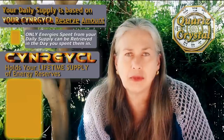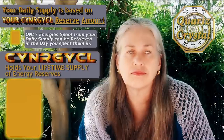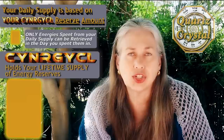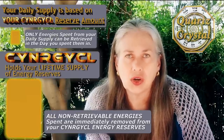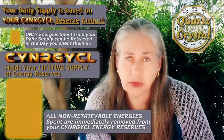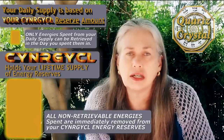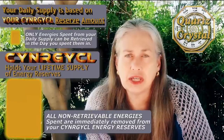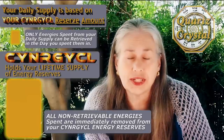How does that main cell get tapped into? It's choices that you make. There's actually a lot that's going on here with the reserve and your secondary daily supply. There are many things that are tapping into your synergy cell reserves — choices that you make throughout the day that are lowering and depleting that supply.